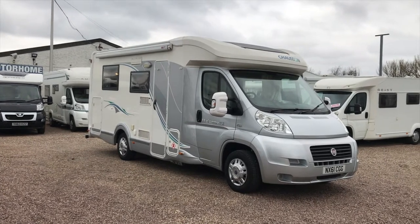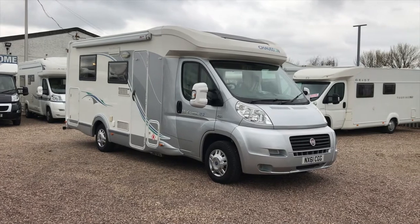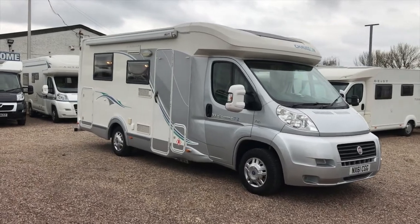Hi, welcome to AUG Motorhomes here in Starbridge. Thank you for your interest in this Chasson Welcome 72. My name is Jake and I'm going to run through the features of this lovely motorhome.